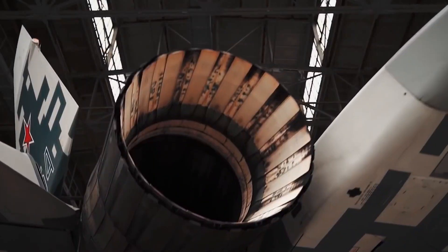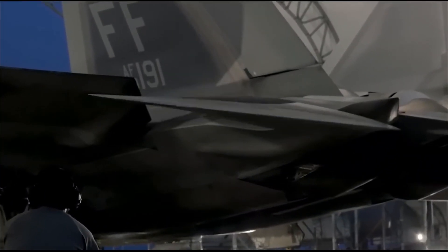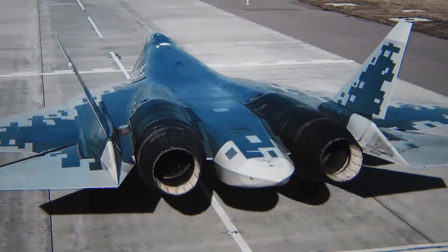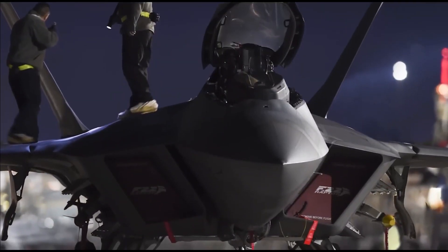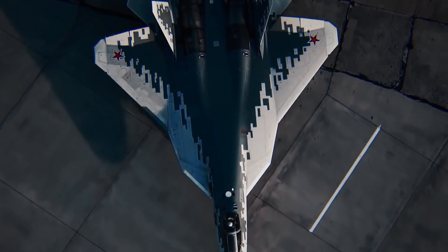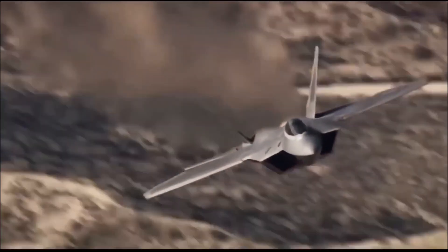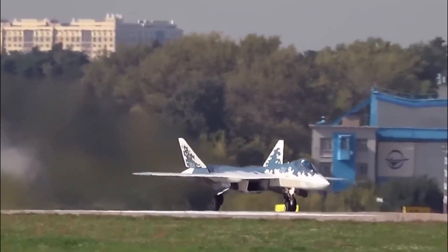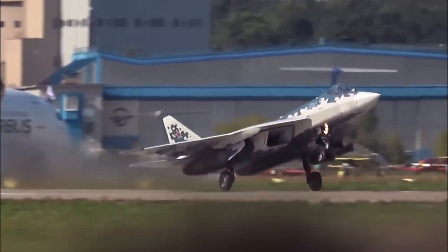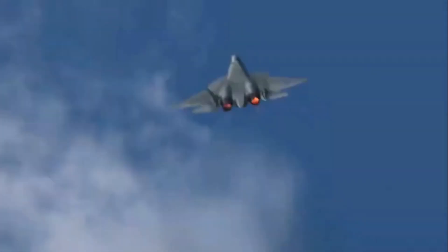In the ever-evolving world of military aviation, two formidable fighter jets have captured the imagination of aviation enthusiasts and defense experts alike: the Su-57 Felon and the F-22 Raptor. These two cutting-edge fifth-generation fighter aircraft represent the pinnacle of modern aerial combat technology, combining stealth, agility, and advanced avionics to dominate the skies. As the world's superpowers seek to maintain their air superiority, the Su-57 and F-22 have emerged as the flag-bearers of their respective nations, Russia and the United States.